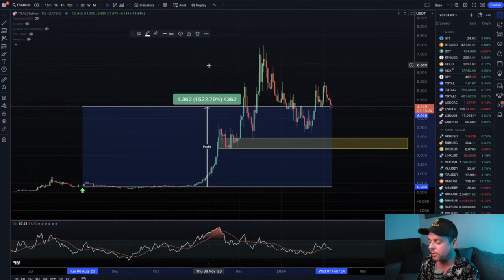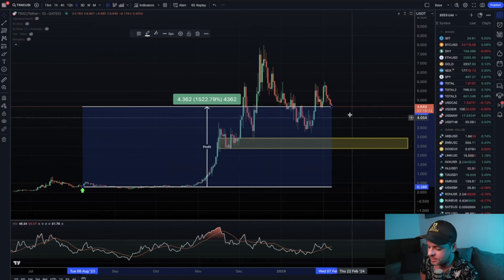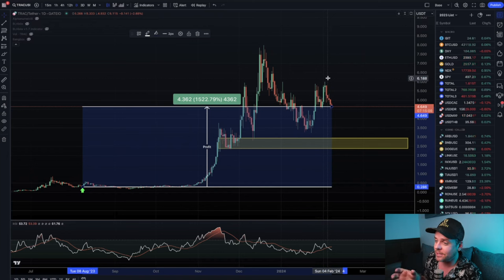It's at $4.64. Not financial advice here, but I have made some pretty bold claims on where I think this is going over the long term from a cycle perspective. I think it's not irresponsible to say that this is going to make it to $50, $60, $80, $100-plus dollars per TRAC.